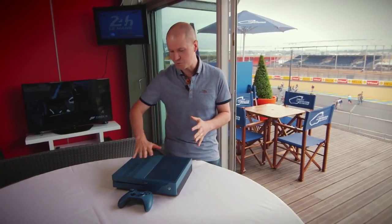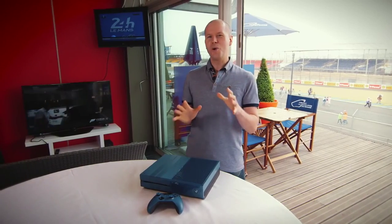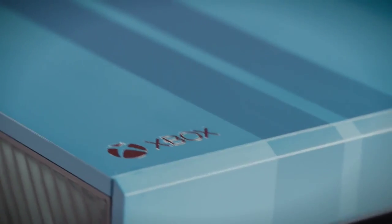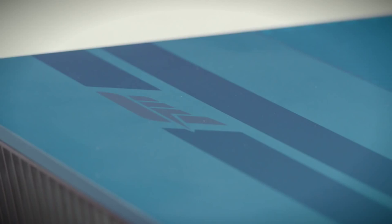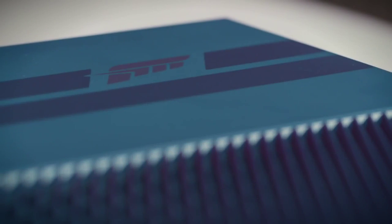It has a really smooth matte finish on this side and a really sleek gloss finish on this side. Nothing quite says Ford GT like the iconic racing stripes, so we've added them to the console as well. They're dark blue matte and start at the back, wrapping around the front of the console, swooping over the disc drive, and the Forza Motorsport logo sits proudly on top here as well.